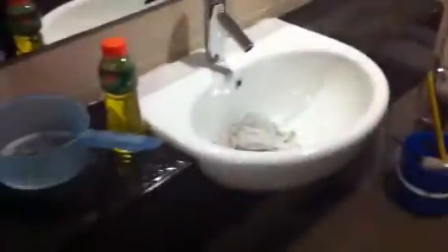Next door to the bedroom is the bathroom — it's in the process of being cleaned so try and look past that. There's a nice sink, a washing area, a toilet, and a shower here, which again looks more than acceptable.